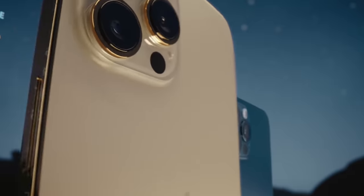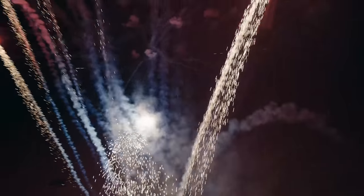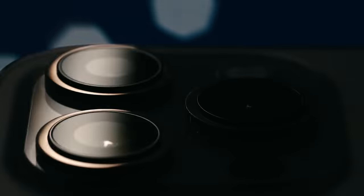As with previous iPhone models, you will be recording in either HEVC or H.264.